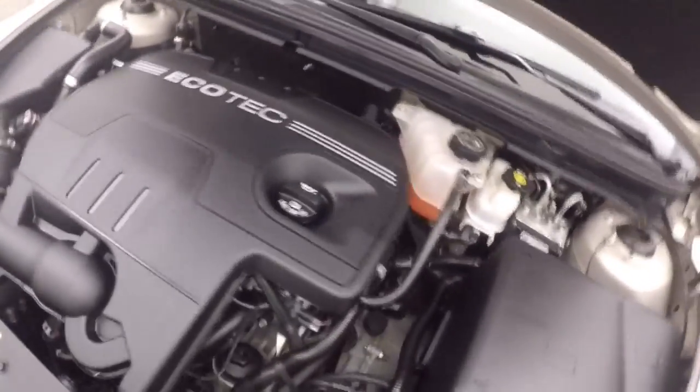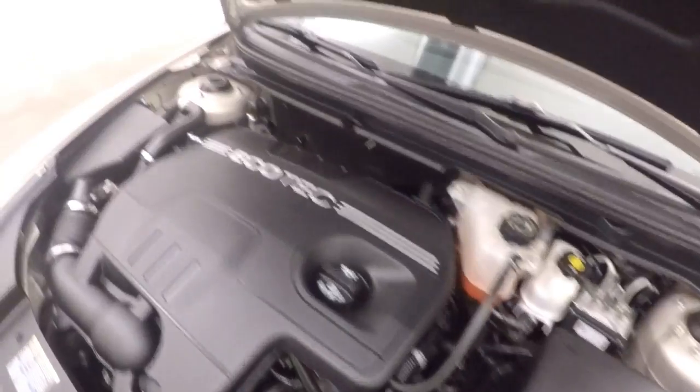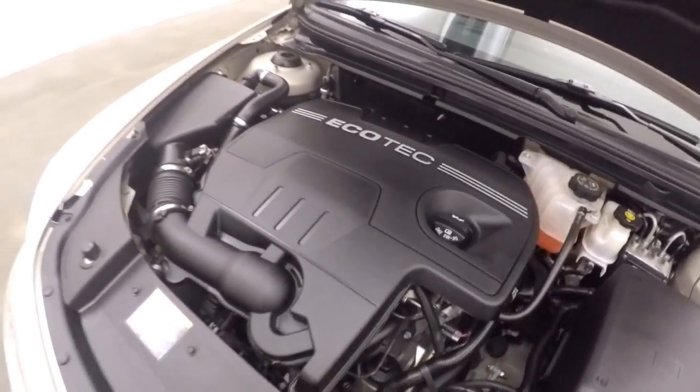And underneath the hood, we have a 2.4 liter. Nice and smooth, nice and strong. Great on gas.